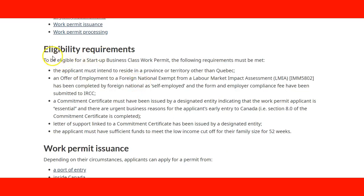This section covers who is eligible. To be eligible for a Startup Business Class work permit, the following requirements must be met: the applicant must intend to reside in the province or territory other than Quebec; there must be an offer of employment to a foreign national exempt from a Labour Market Impact Assessment (LMIA); the work must have been completed by the foreign national as self-employed; and the form and employer compliance must have been submitted to IRCC.